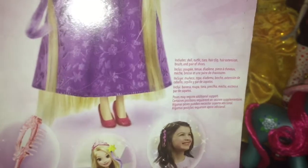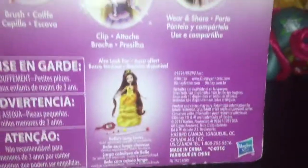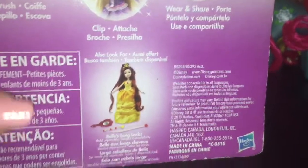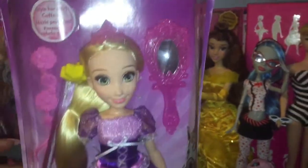Includes doll, outfit, tiara, hair clip, hair extension, brush, and pair of shoes. Brush, clip, wear and share. Also look for Belle's Long Looks. I remember seeing that when these dolls came out and I thought she was really pretty. But I don't think I saw Rapunzel in stores — I remember seeing Belle and I thought Belle was really nice. So let's open up Rapunzel and give her a closer look.